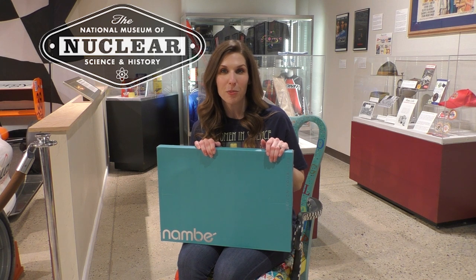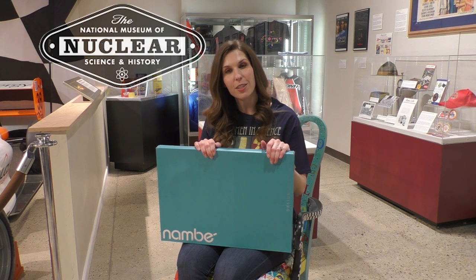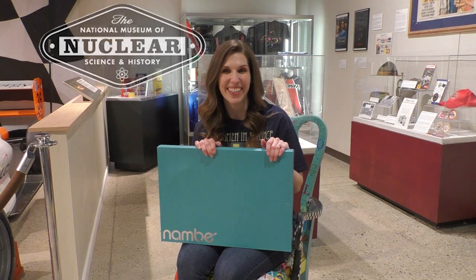Definitely check out nuclearmuseum.org for any updates for the National Museum of Nuclear Science and History. Thank you.